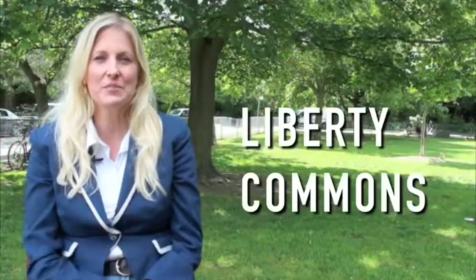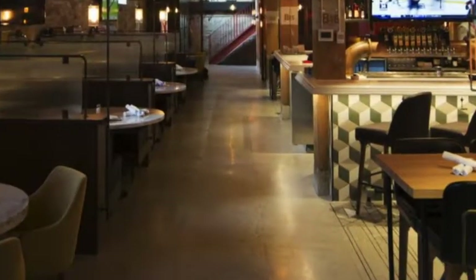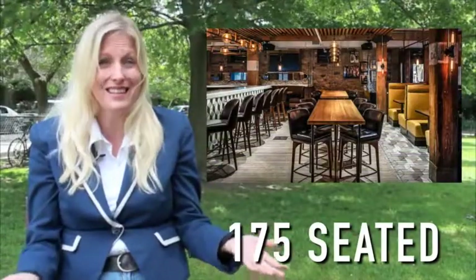The first venue I'm going to talk about is Liberty Commons, which is in Liberty Village. It's a brand new space and it's two floors. It has a number of great spaces for events — there's the barrel room which can fit about 32 to 45 people, the drink tank which has a capacity of up to 30, and the entire restaurant can fit up to 175 guests seated or 350 for a full event.